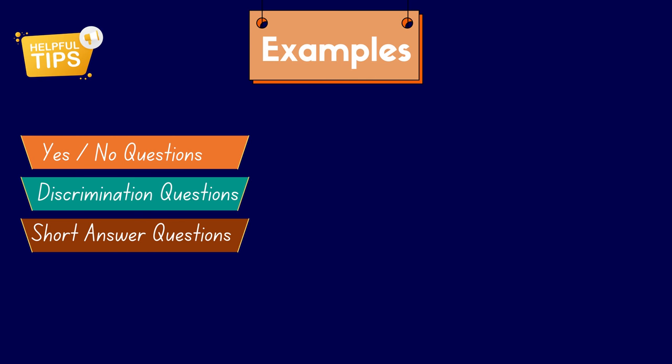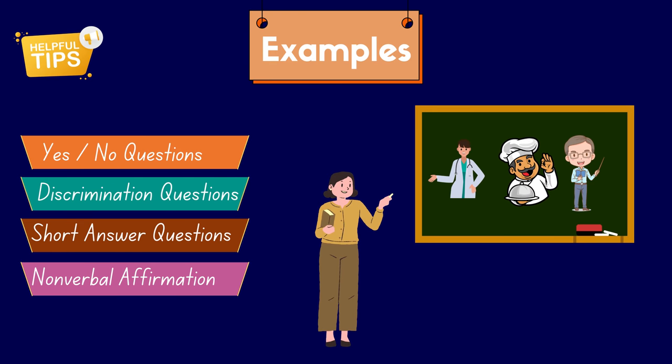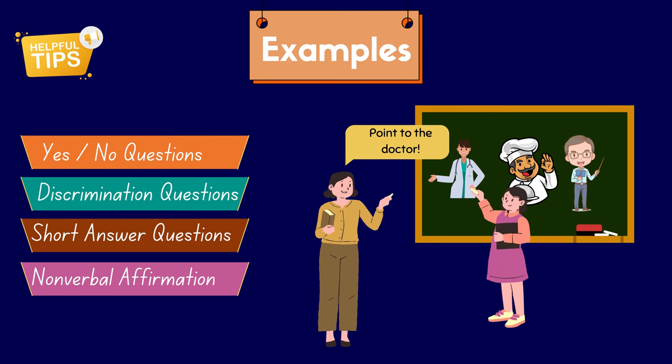Another way to check students' understanding is nonverbal affirmation. For instance, when teaching jobs, ask students to point to the doctor. In language learning, we often use nonverbal affirmation to check understanding, just like this scenario where a student is pointing to the doctor. This nonverbal cue helps confirm if the listener comprehends the concept being discussed.